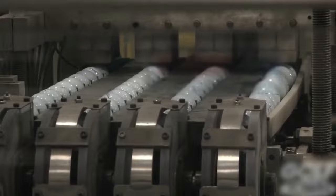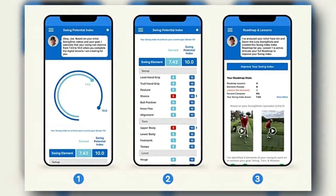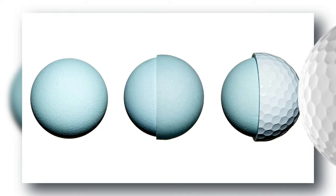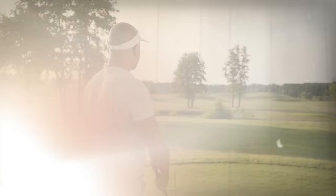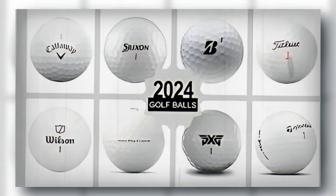To determine your swing speed, professional fittings are a great way to get accurate measurements, but there are simpler methods too. You can use technology like launch monitors available at many driving ranges, or invest in mobile apps that estimate swing speed based on your inputs. Knowing your swing speed is not just about bragging rights — it's about making informed decisions that can significantly impact your game, selecting a ball that complements your natural strengths.